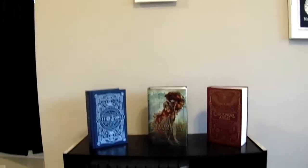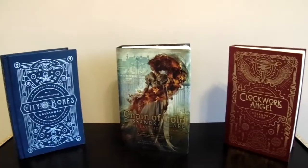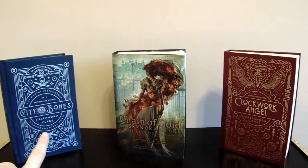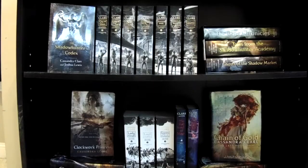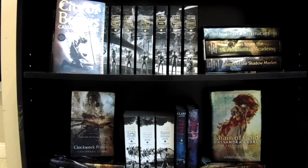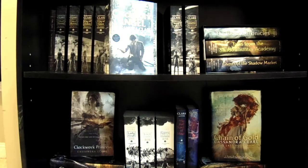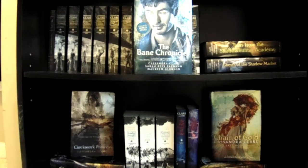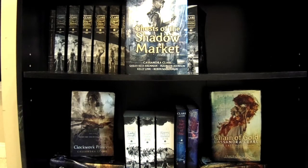The last bookshelf is my Cassandra Clare bookshelf. At the top we have the 10th anniversary edition of City of Bones, a personalized and signed edition of Chain of Gold, and the 10th anniversary edition of Clockwork Angel. On the top shelf: The Shadowhunter's Codex by Cassandra Clare and Joshua Lewis, two editions of City of Bones, City of Ashes, City of Glass, City of Fallen Angels, City of Lost Souls, City of Heavenly Fire, Clockwork Angel, Clockwork Prince, Clockwork Princess, The Bane Chronicles by Cassandra Clare, Sarah Rees Brennan, and Maureen Johnson, Tales from the Shadowhunter Academy by Cassandra Clare, Sarah Rees Brennan, Maureen Johnson, and Robin Wasserman, and Ghosts of the Shadow Market by Cassandra Clare, Sarah Rees Brennan, Maureen Johnson, Kelly Link, and Robin Wasserman.